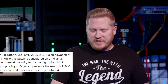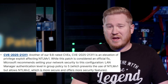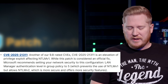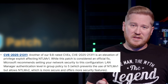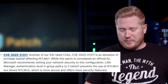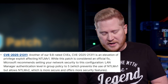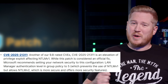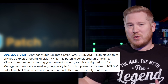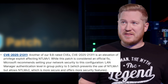Moving on — CVE-2025-21311. This is another 9.8, and it's an elevation of privilege exploit affecting NTLM v1, not v2. While this is considered an official fix that Microsoft recommends you deploy, they also recommend that you set your network security LAN Manager authentication level in Group Policy to level five, which will essentially disable NTLM v1 but still allow you to use NTLM v2 — which, if my math is correct, is twice as good.